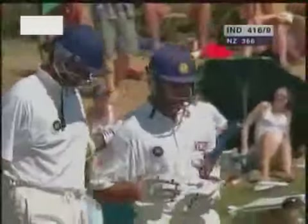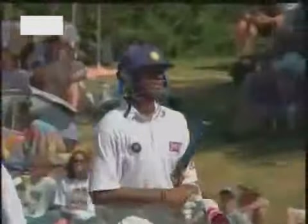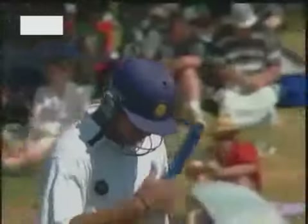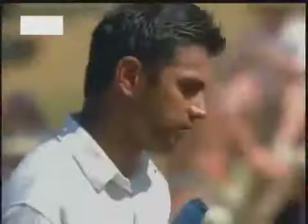He's disappointed, but he's done a wonderful job for India. Noel — Dravid, a tired shot. Magnificent innings. He's given a standing ovation from not only the crowd but his teammates. It's almost a tragedy he's missed out on his double century because he deserved it, and this innings will go down in history.